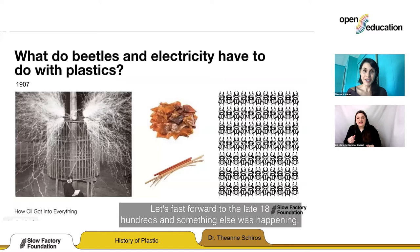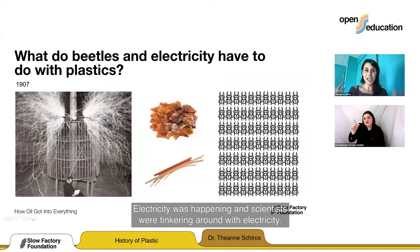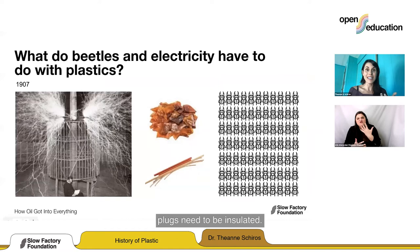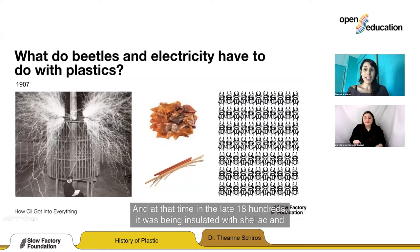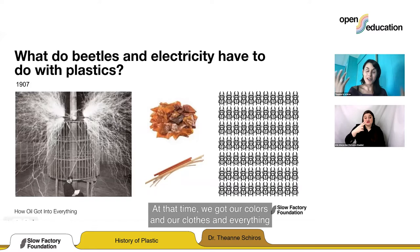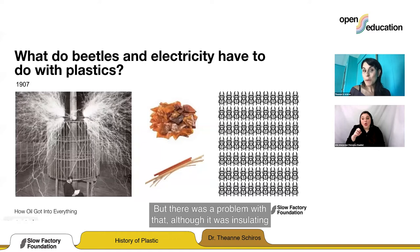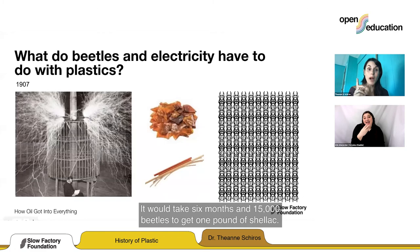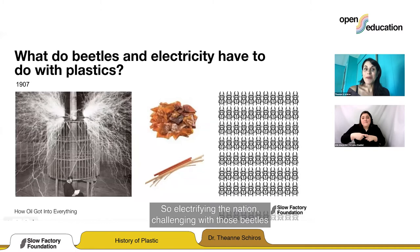Something else was happening in the late 1800s: electricity. Scientists were tinkering around with electricity, which starts a lot of fires — lots of sparks flying. All the coatings and wires and plugs need to be insulated. At that time, insulation was done with shellac from the lac beetle, which was also used as an ancient textile dye. We got our colors and clothes from the natural world. But there was a problem: although shellac worked really well, it would take six months and 15,000 beetles to get one pound of shellac. So electrifying the nation was challenging with those beetles.